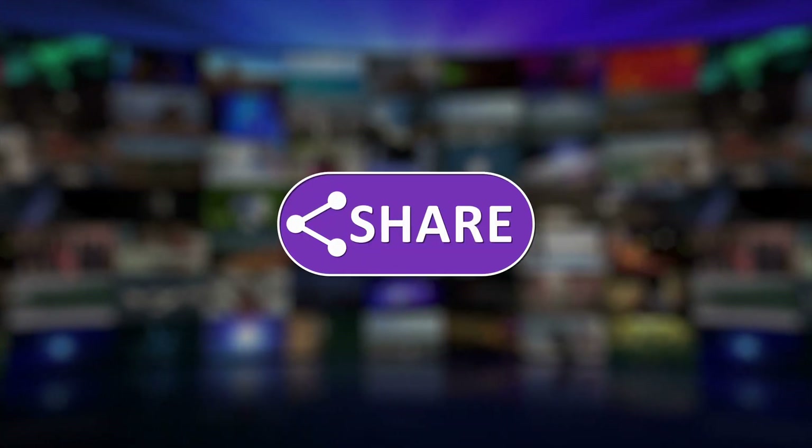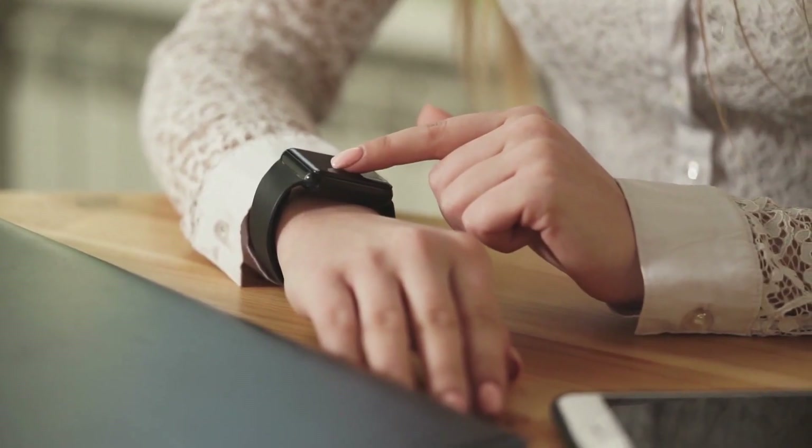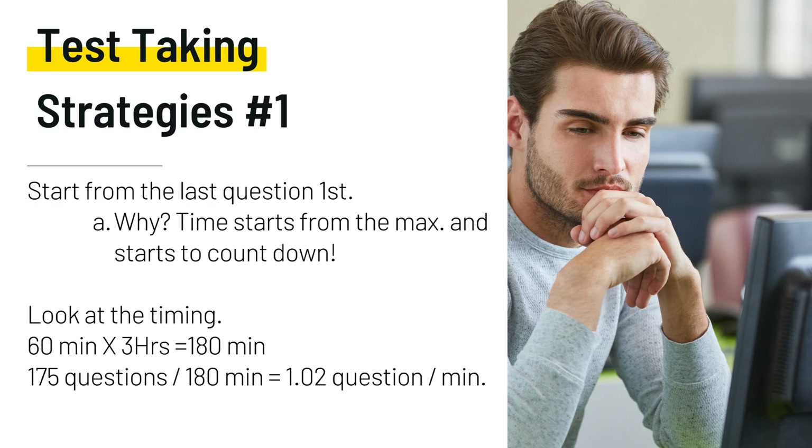Don't wait until the last minute to prepare for this exam, and don't overdo it either. Set aside specific time to review for the test and stop when you reach the end of that time. There are 175 questions on this exam — 150 are scored questions and 25 are pre-test questions that are not scored. You cannot tell the difference between the pre-test questions and the actual scored questions, so it's important that you answer all the questions. Only 150 questions are going to be scored, and how well you do on the pre-test questions does not affect your overall score.